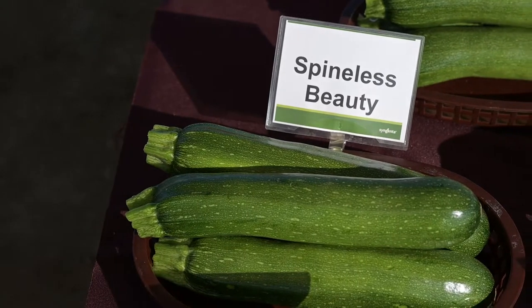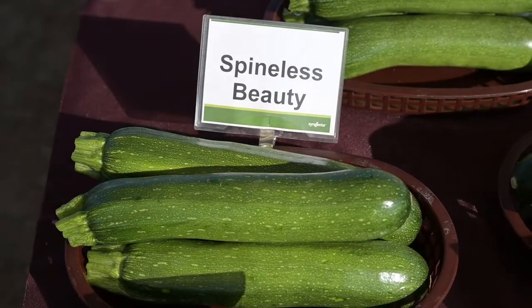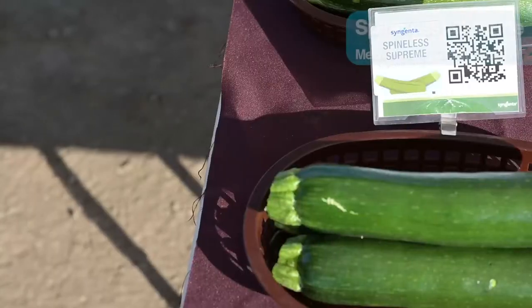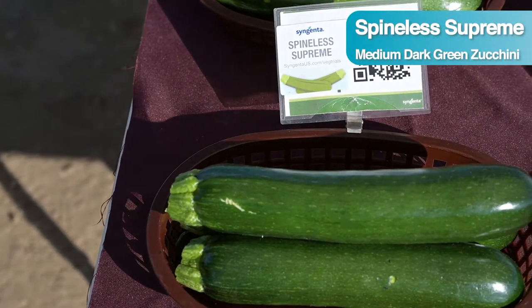I'm going to start by showing and talking to you about our newest spineless beauty types. We have Spineless Beauty, our standard variety — a great variety with good yield, no disease package — and our newest variety, the Spineless Supreme.